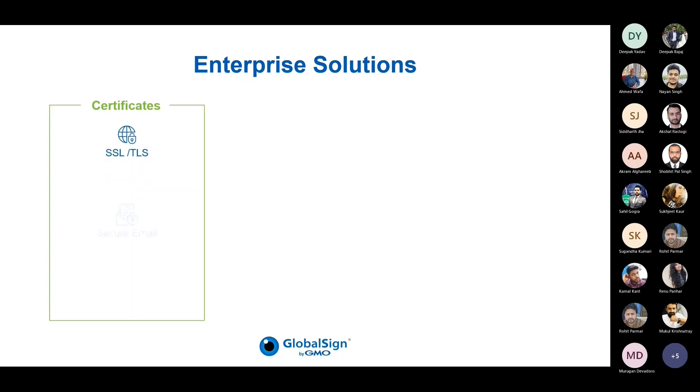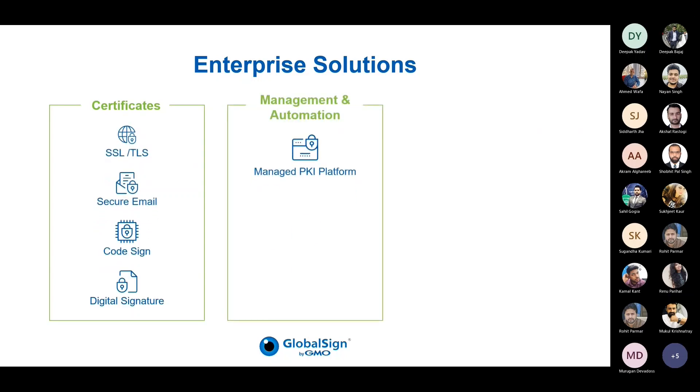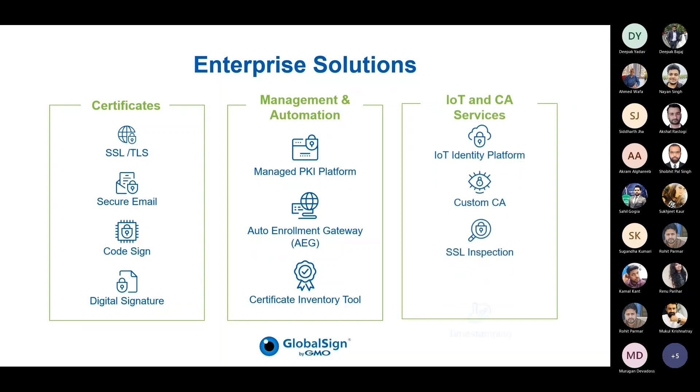Let me run you through GlobalSign's enterprise solutions. We inherently provide PKI digital certificates, like SSL/TLS for website security. We also have secure email or S/MIME for protecting emails, code signing for application and software security, and digital signatures for document signing. Additionally, we provide enterprise solutions for management and automation, including a managed PKI platform where all digital certificates can easily be managed, and under IoT and CA services, we provide custom CA for both hosted and private CA requirements.